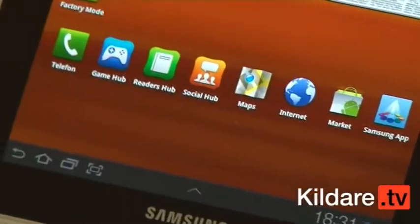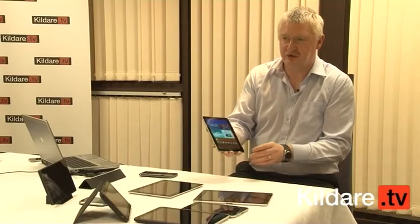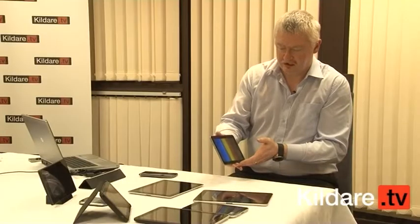Just to mention the operating system — this is Android 3.1, which is Honeycomb. Google names all their operating systems after confectionery, so this is Honeycomb. You've got multiple screens and it'll do portrait and landscape as I move it.